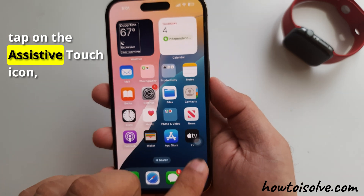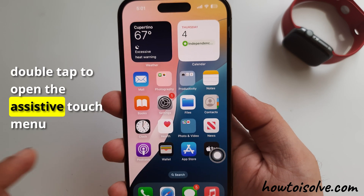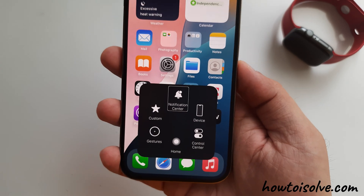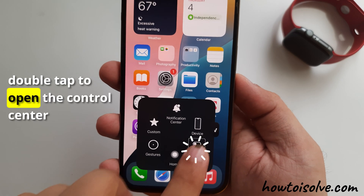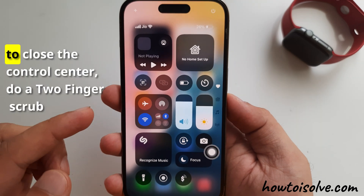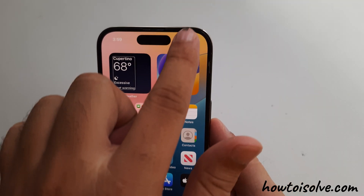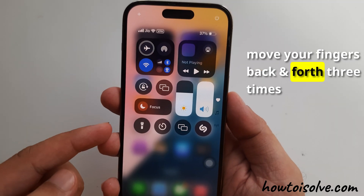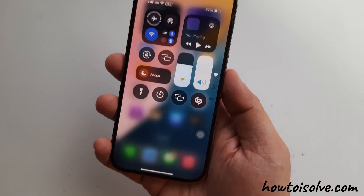To do this, tap on the AssistiveTouch icon. Double tap to open the AssistiveTouch menu, and tap on the Control Center. Double tap to open the Control Center. To close the Control Center, do a two-finger scrub — move your fingers back and forth three times quickly, making the letter Z.